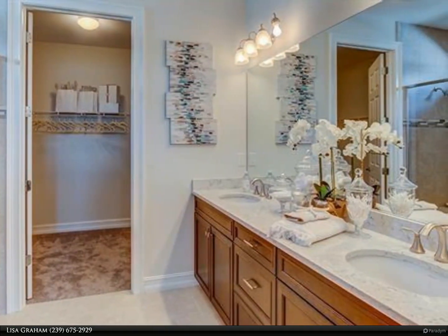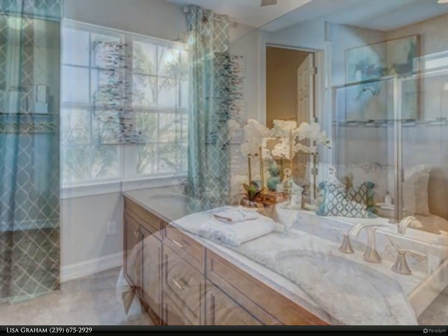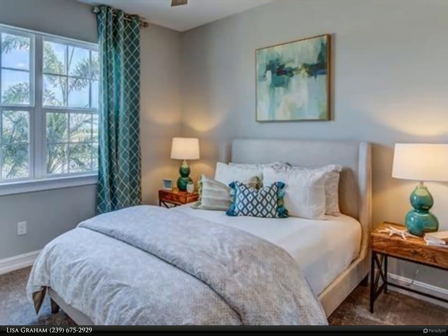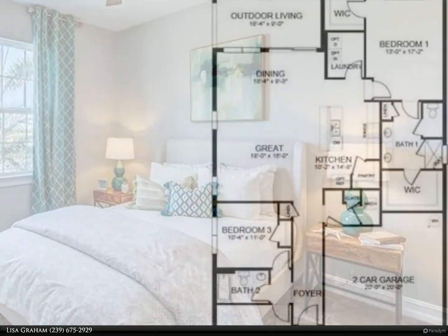This new gated community has all the amenities: a beautiful clubhouse with social and game room, resort-style pool with lap lanes, fitness center, four pickleball courts, three bocce ball courts, and four lakes.